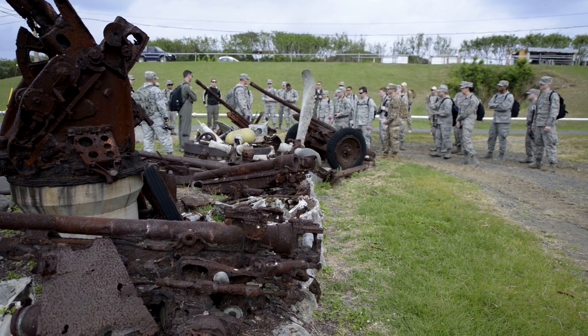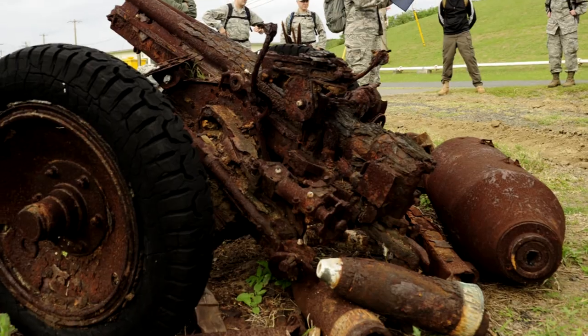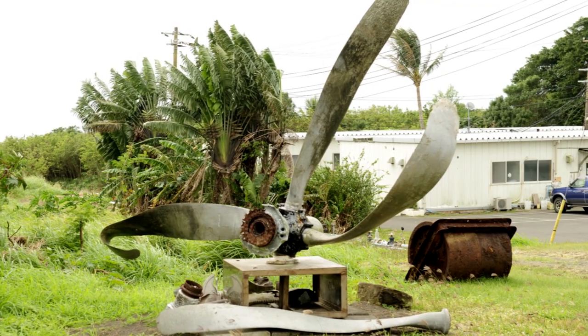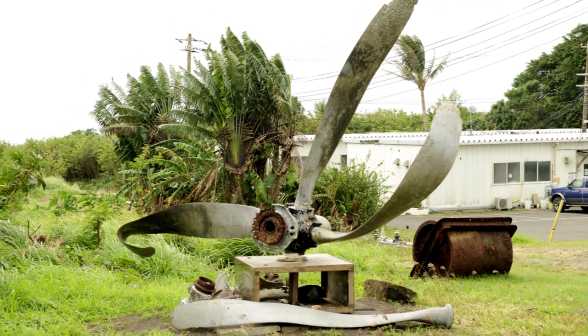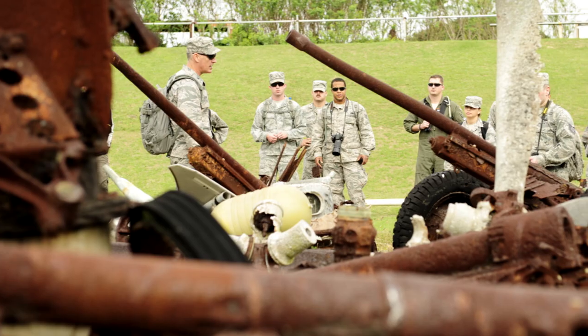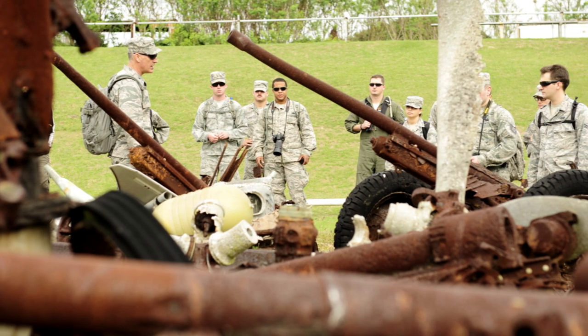The next stop, only about another 200 to 300 yards away, is another group of rusted-out, old, weathered pieces of armament, both U.S. and Japanese. There are also pieces of airplanes — a B-29 propeller that's been bent up from a mishap, and pieces of a P-51 radiator.